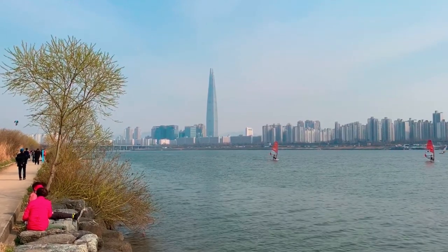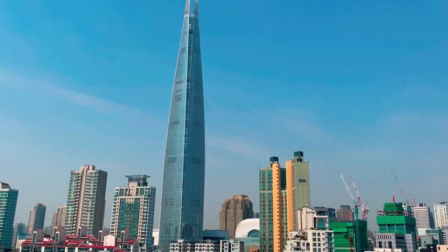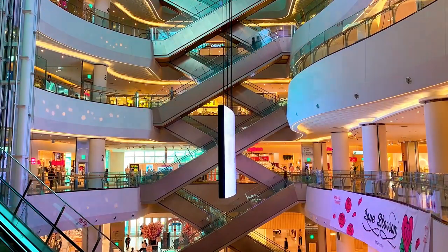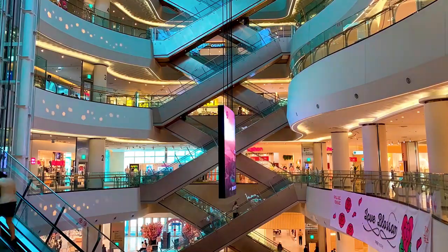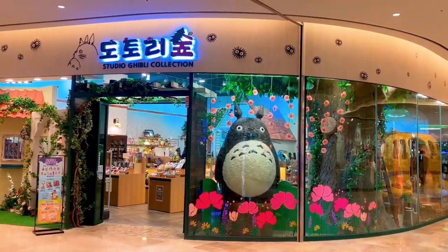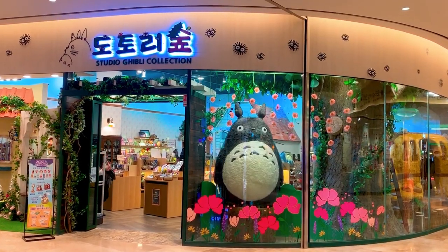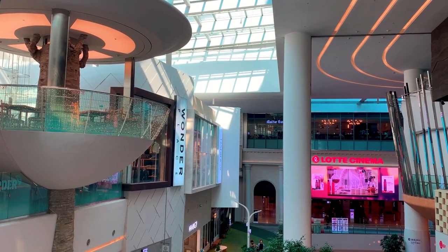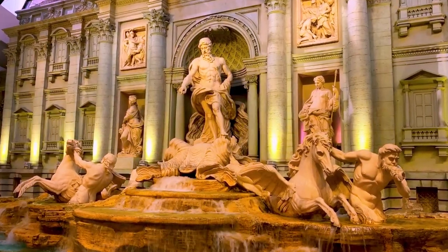Today I visited Lotte World Tower which is the tallest building located in South Korea and is the sixth tallest building in the world. The ground floors of the tower serve as a massive shopping and entertainment hub as it features a large combination of domestic and international fashion brands as well as a large number of restaurants, cafes, arcades, an aquarium and a movie theater.